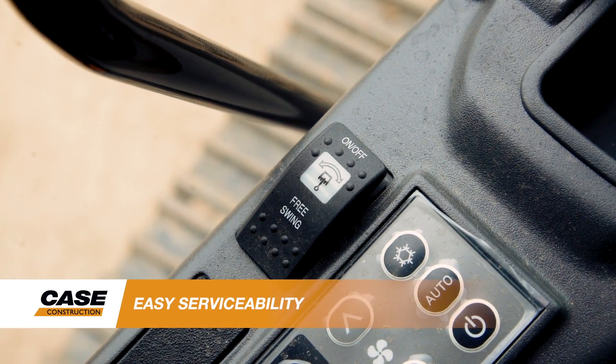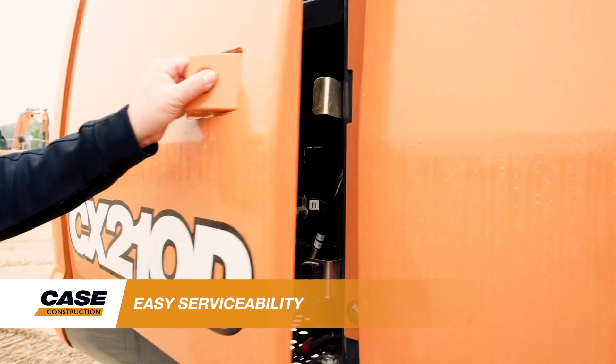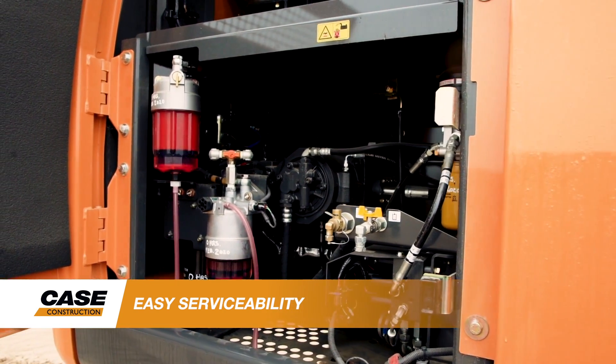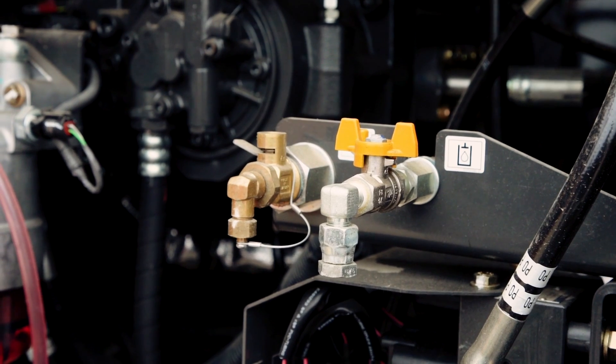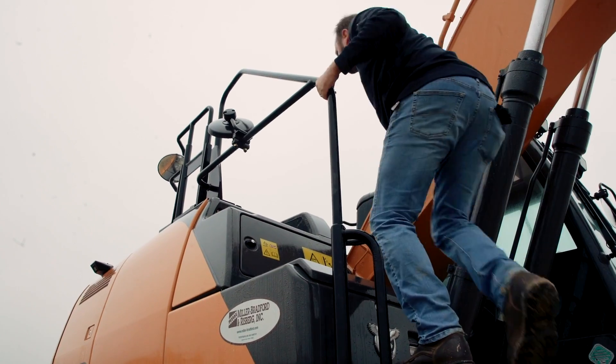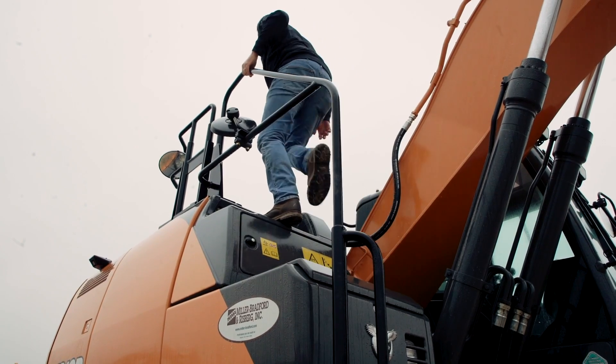Maintenance on the CX210D is extremely easy. Most of the machine's standard maintenance points are reachable from the ground. All D-Series excavators come standard with sample oil ports that allow for quick visual checks of engine oil and hydraulic oil. We've also built in convenient guard rails for servicing areas that require the technician to climb onto the machine.